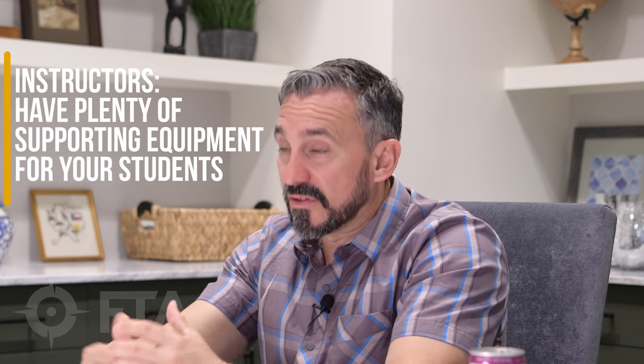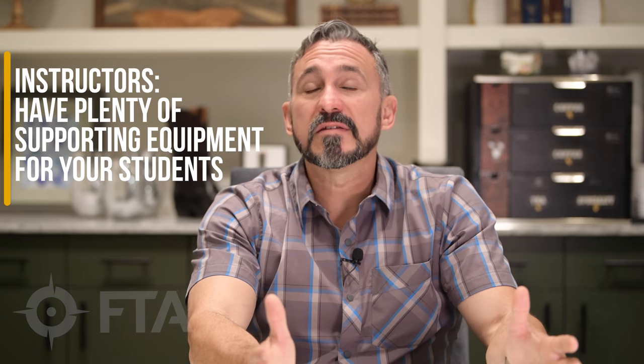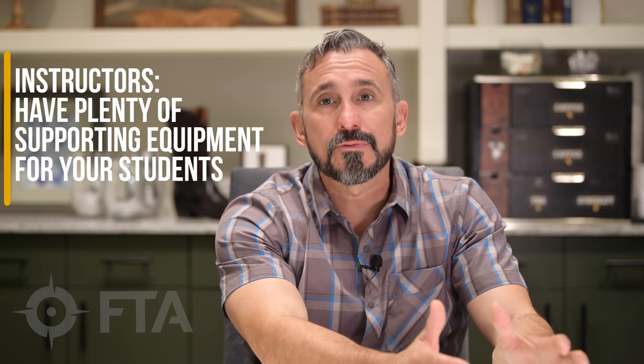My thing that I like to do is have plenty of samples, plenty of props that they can handle themselves. So I typically have about — and obviously this is not necessarily easy for everybody — but I have about 15 to 20 holsters.